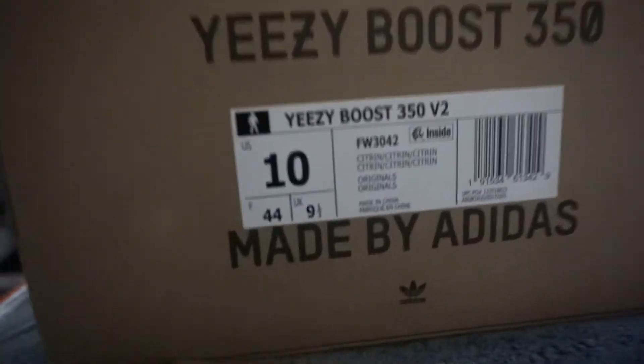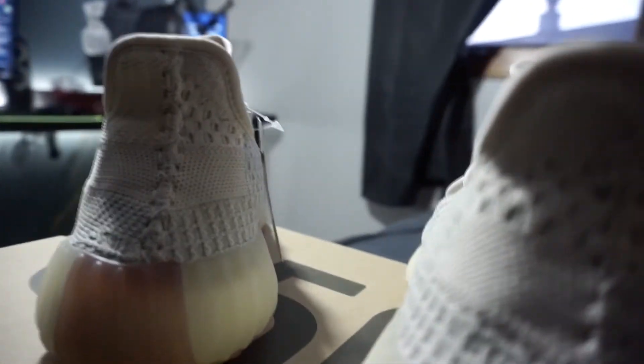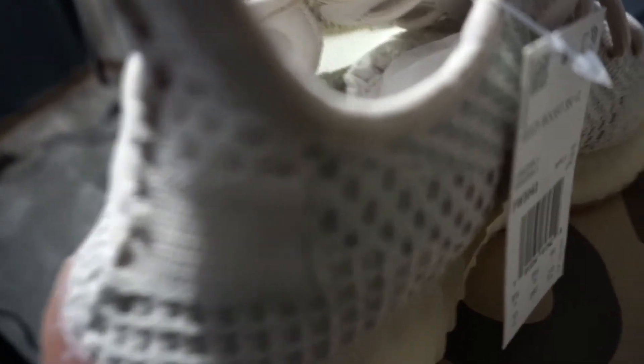That's the box — standard Adidas box, as always. They all come like that, at least the Adidas Yeezy ones. Let me know what you think of the shoe. I don't hate it, I don't mind keeping it as a personal if it doesn't resell.